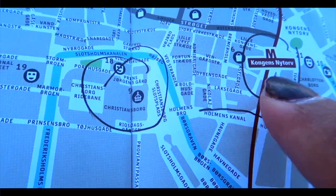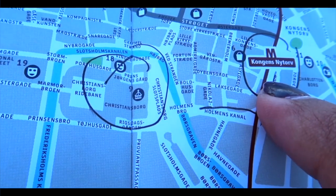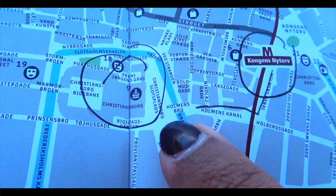Now by metro, we come to the station and we will walk towards Christianborg Palace.